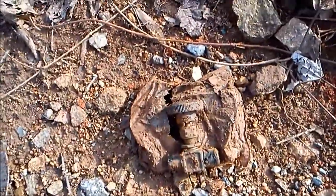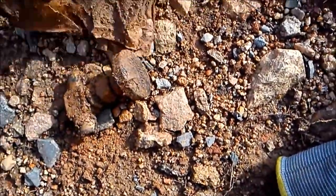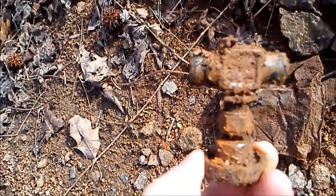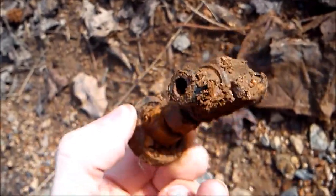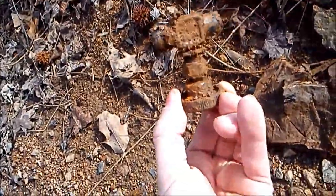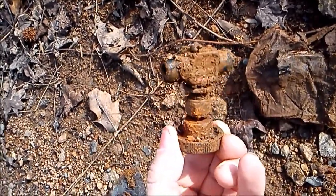The detector was ringing out like crazy. I pulled it out of the ground and it was in this little plastic pouch. I didn't know what it was. So I took my knife and cut it open. Turns out to be some kind of valve, like a shut-off valve. It's never been used because it's still in the plastic pouch. Pretty cool. I know it's not Civil War, but on to the next one.